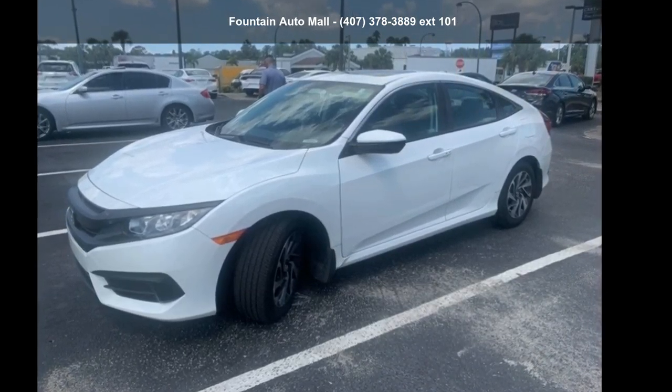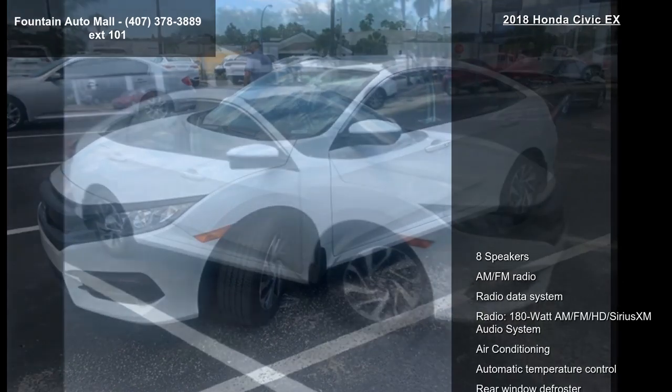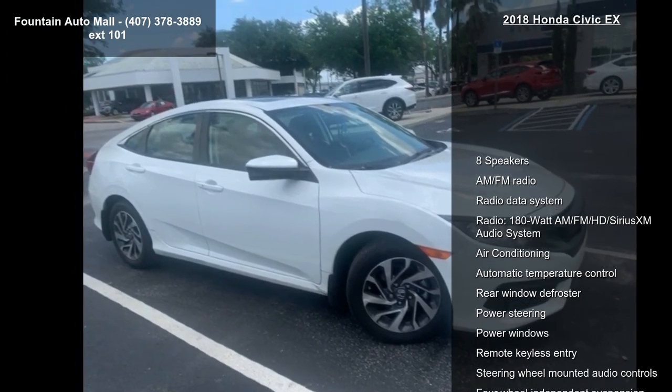Check out this Honda 2018 Civic X. If you are looking for an automobile with great features, look no further.